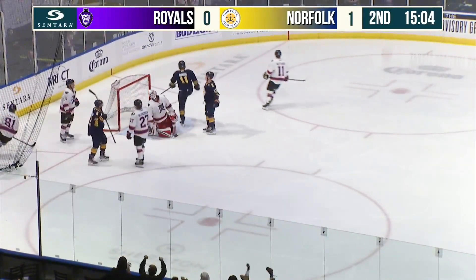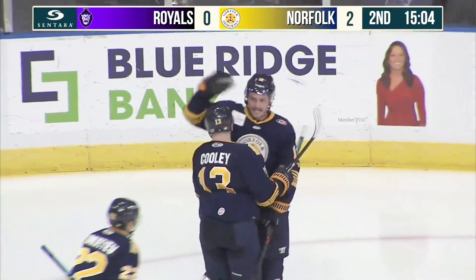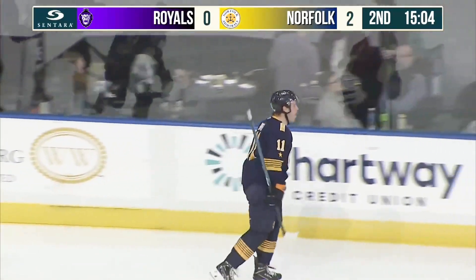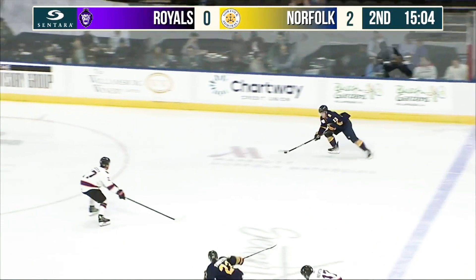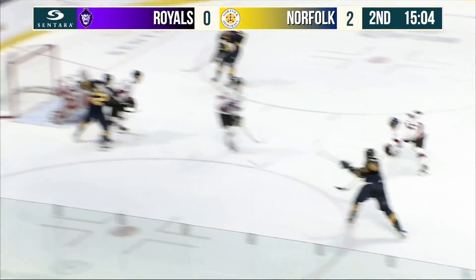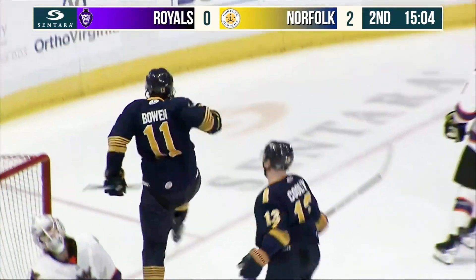Bowen walks in, scores! Welcome back to Norfolk, Brian Bowen. He goes blocker's side on Fulcher with 15:04 left in the second period. Admirals up by two. And the first goal as a member of the Norfolk Admirals for Brian Bowen. Grade A looks, he will frequently score, and he did just right there.